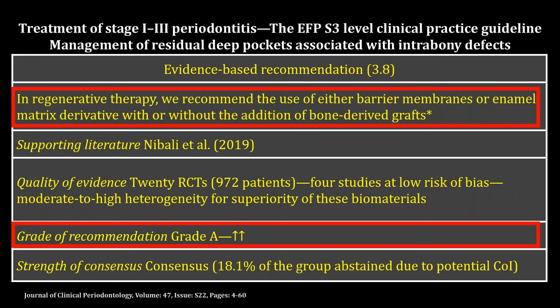The consensus regarding the use of materials presents a clear agreement of 75 to 95 percent for using enamel matrix derivative or resorbable membrane in regenerative treatment, with or without bone substitute. Moreover, materials considered for use in regenerative therapy should prove themselves in three parameters.